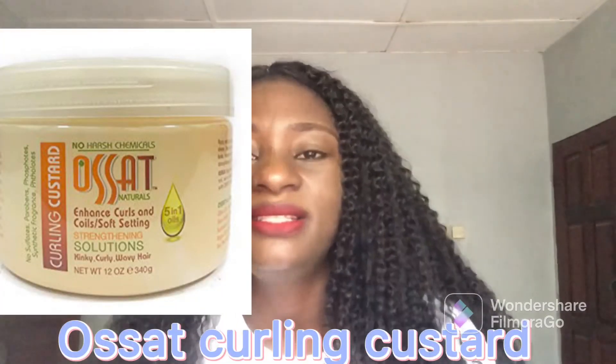I just discovered this next product lately — it's the Osat coiling custard. This product is very good for your coily hair; it's one of the best coily hair products in the market. It's also affordable and not even as expensive as Aunt Jackie's. It's a big product and it will bring back and retain your coils. It ranges between 2800 to 3500 Naira depending on where you buy. If you come across Osat coily custard, you can check it out — it's great for curly hair, pixie coils, and all kinds of curly hair.